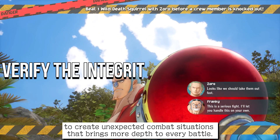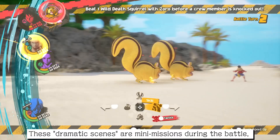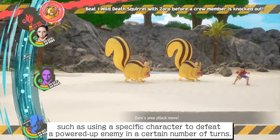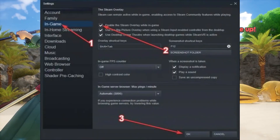Seventh, verify the integrity of the game files to make sure game files are not corrupt — you can scan the files. Eighth, disable overlay apps by going to your game library, then Game Properties, and uncheck the box to enable Origin in-game for One Piece Odyssey, then save.